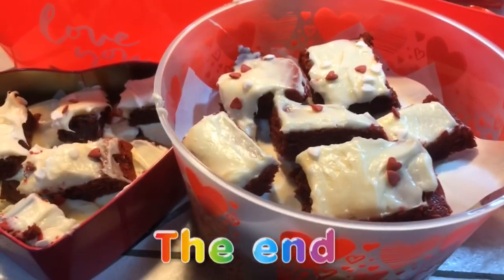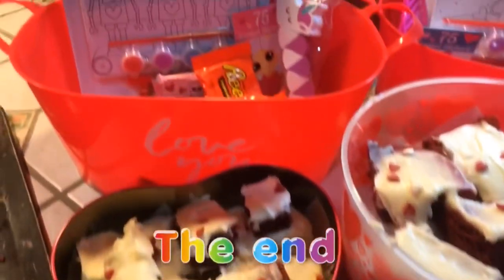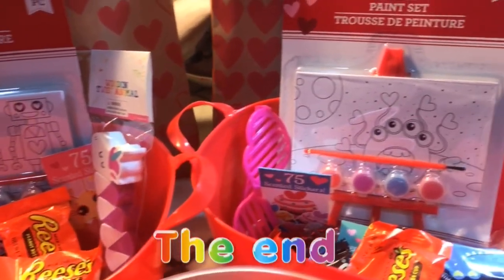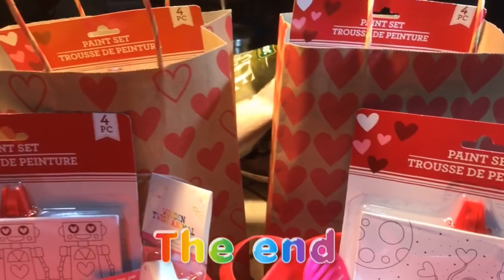Thank you guys so much for watching — I really hope you guys enjoyed watching me get ready for Valentine's Day. Let me know what you guys are doing for Valentine's Day in the comments. If you liked this video, please give it a thumbs up. Make sure that you subscribe and click the notification bell so you don't miss any videos from my channel. Thanks so much again for watching and I'll catch you guys at the next vlog. Bye!